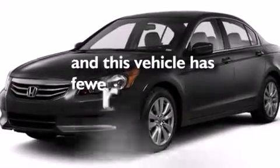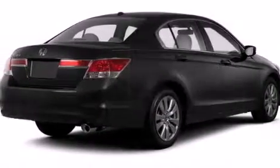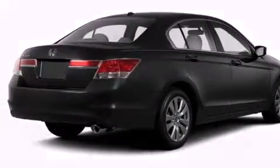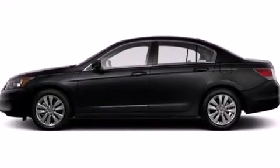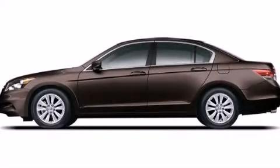This vehicle has fewer than 46,000 miles on the odometer. With an EPA estimated rating of 34 miles per gallon on the highway, it's easy to see how you can save. This vehicle is sure to sell fast. Call and arrange your test drive today.